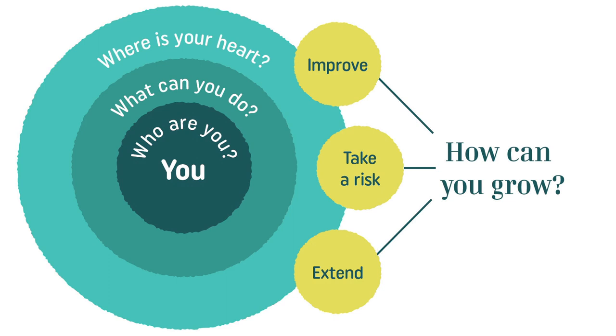The outer part is opportunities for growth — thinking about how you can grow. You can look at your life and say, I sure would like to get better at this. This is not your side project yet; rather, these are goals you'd like to accomplish, things you'd like to improve on. It's that next step beyond who you are and where your heart is. You'll be tempted to define your side project at this step, but don't do it yet — we're going to help you connect the dots.